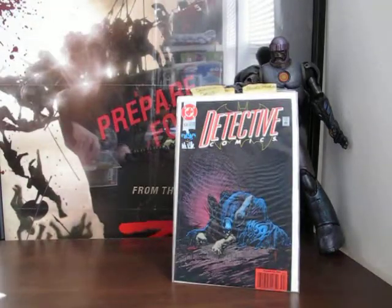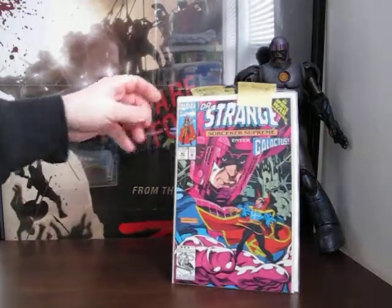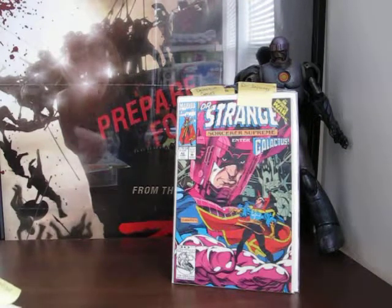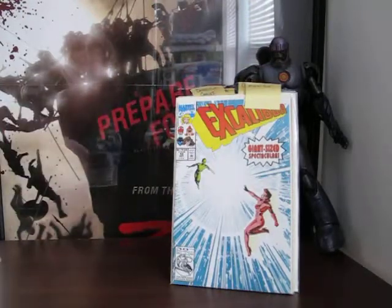Jumping back to Marvel with Doctor Strange number 42 - that's from the mid-80s to early 90s. Then Giant-Size Spectacular number 50 of Excalibur, and then a special edition.